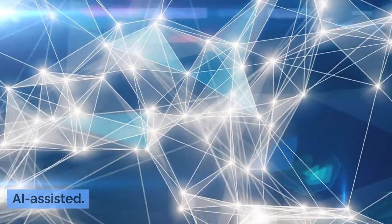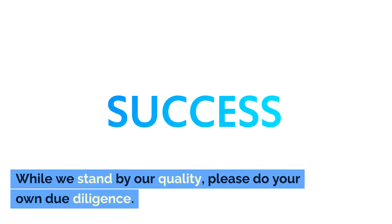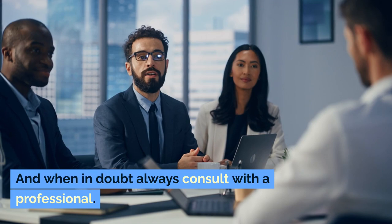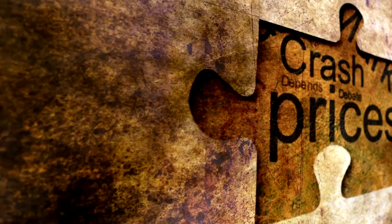Please note, parts of this playbook were AI-assisted. While we stand by our quality, please do your own due diligence. And when in doubt, always consult with a professional.